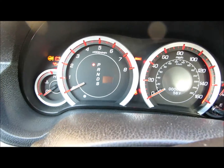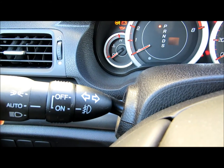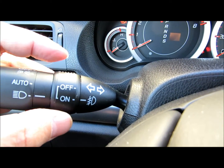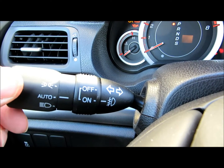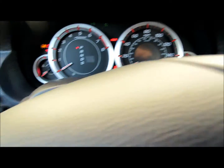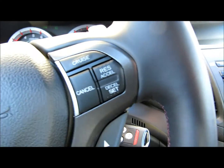You have a lot of different modes too. This is the fog lights — off, on — and auto for the headlights. You got the paddle shifters, down, higher, and cruise control.